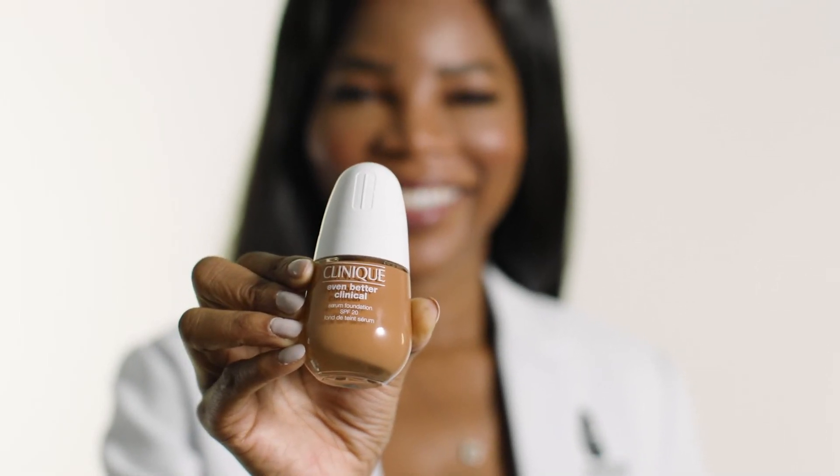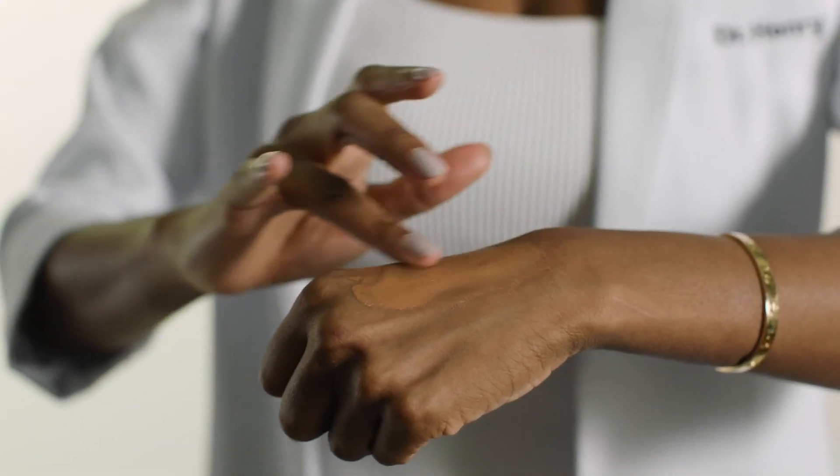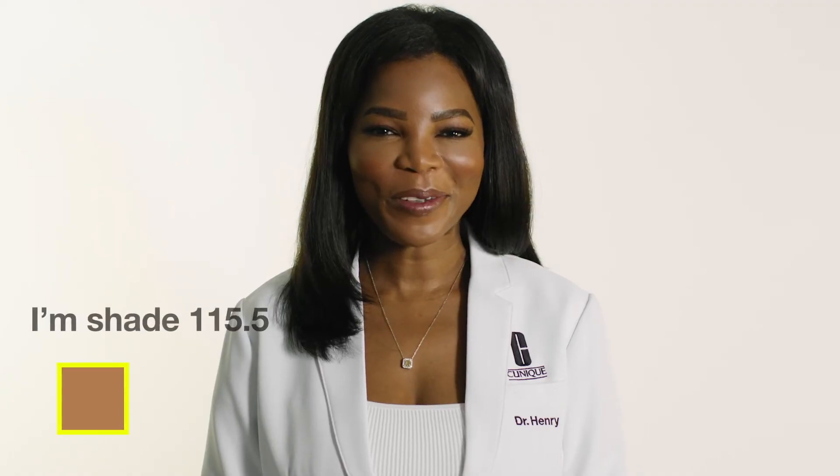Now let's not forget about sunscreen. It contains an excellent blend of physical sunscreens to protect the skin against harmful UV rays that trigger dark spots and premature aging. I'm shade 115.5.